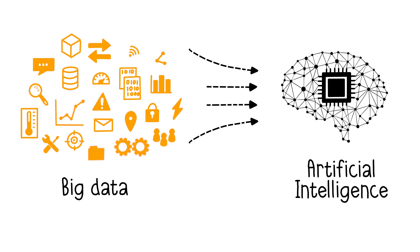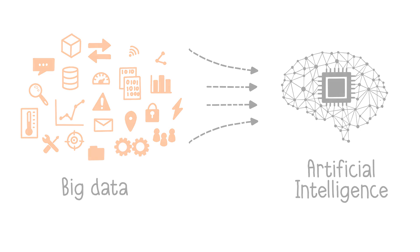The data is stored, sorted, and analyzed by artificial intelligence to trigger actions such as maintenance, optimization operations, warehouse processes, improvement, or non-conformity analysis.